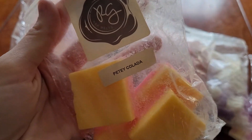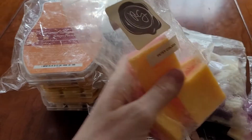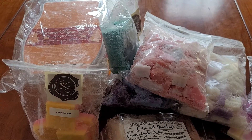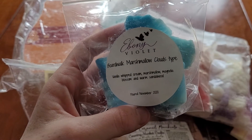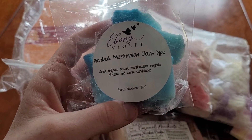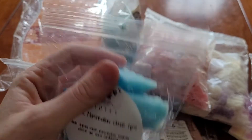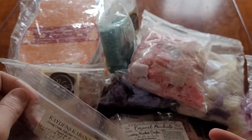We got Peaty Colotta from Rose Girls which is lemon poppy seed, peony colotta, and marshmallow smoothie. We got Boardwalk Marshmallow Clouds type from Ebony Violet which is vanilla, whipped cream, marshmallow magnolia blossom, and warm sandalwood. We got Kane's Cabana from Ella After — shaving cream, palo santo, and coconut milk.